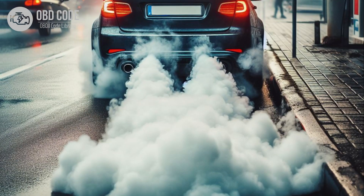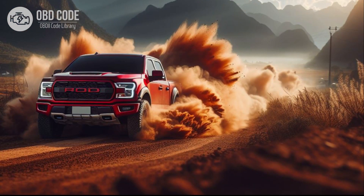4. Increased emissions. 5. Potential entry of the vehicle into a reduced power or limp mode to prevent engine damage.